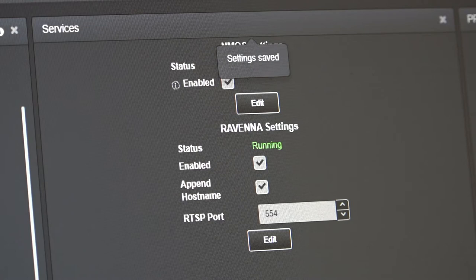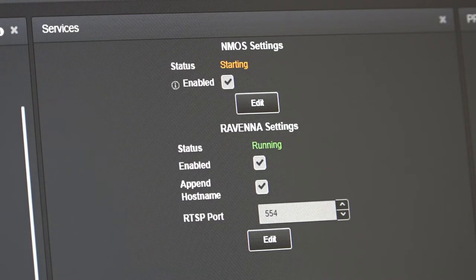NMOS, or Network Media Open Specifications, are another set of standards used to manage communication between network devices. The Gateway and Gateway 4 are compliant with NMOS standards IS-04 and IS-05, which deliver discovery, registration, and connection management for ST2110 AoIP streaming. Tie-line's latest codec also supports EMBER+, which is an openly available control protocol.